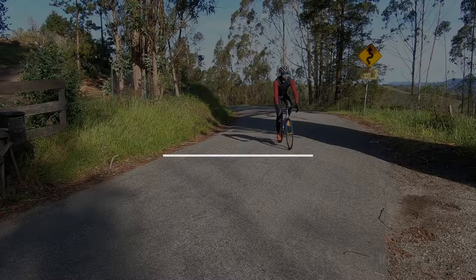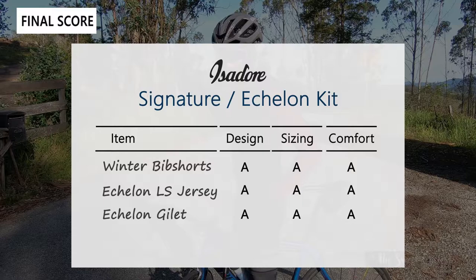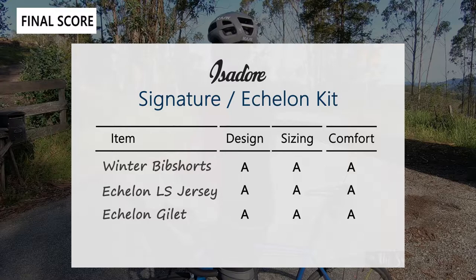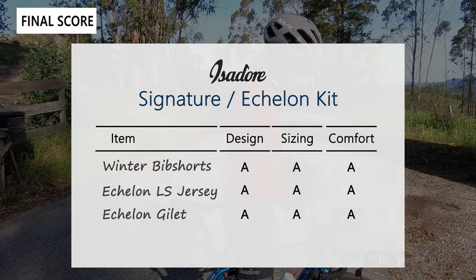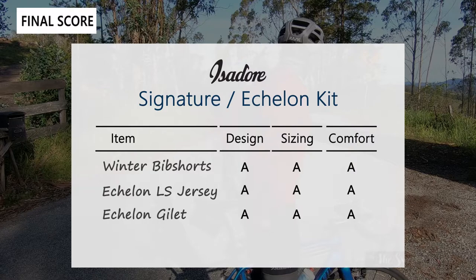Now let's go over the scorecard for the Isidore cycling kit. I'm grading on three categories — design, sizing, and comfort — and across the board all three items get an A. The winter bib shorts are form-fitting with special membranes and reflective elements, and the chamois is comfortable even on multi-hour rides. The echelon jersey is surprisingly comfortable despite its skin-tight look, thanks to the elastic panels, race fit, and minimalist branding. The gilet is a very useful, compact piece — you can stuff it into your pocket when you don't need it, and with dual zippers and minimalist styling it looks great with whatever kit you combine it with.